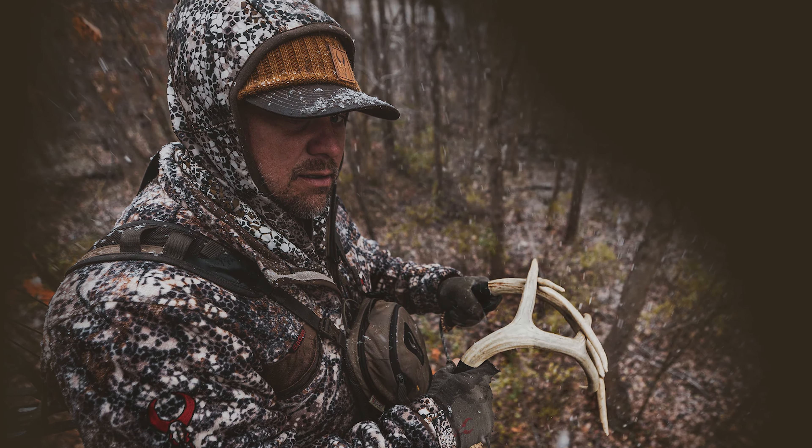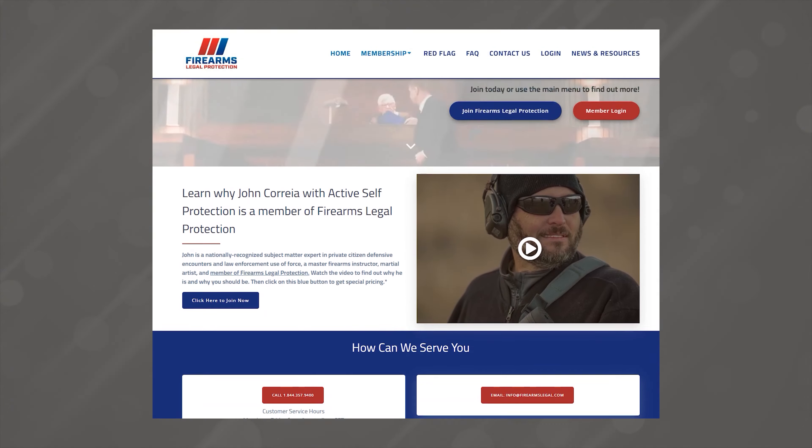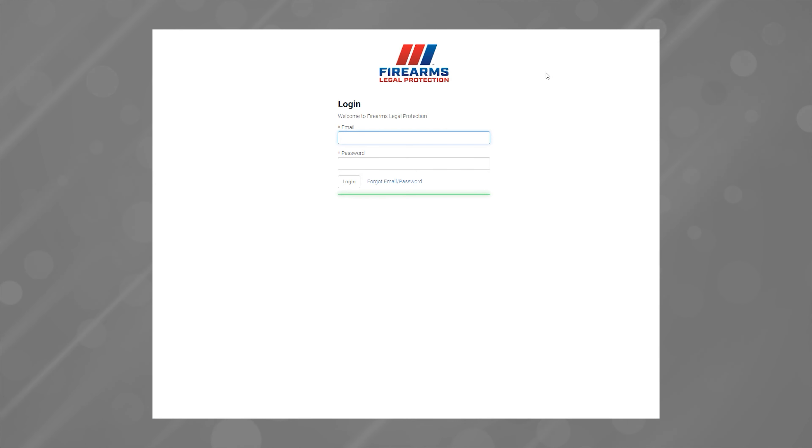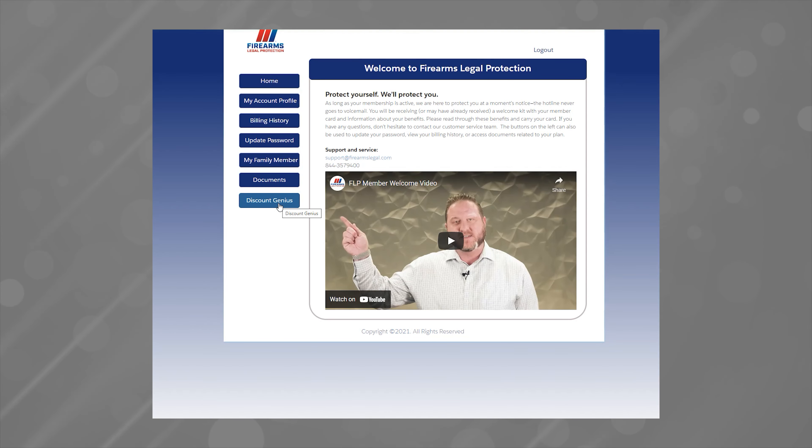To get these exclusive bargains, just log into the Firearms Legal Protection members portal and click the Discount Genius button. Browse to find what you want and start saving.